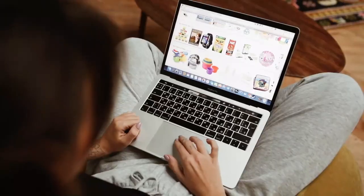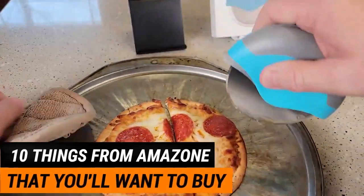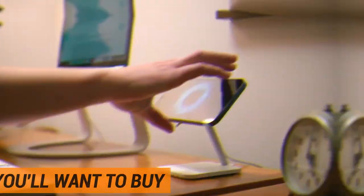Do you like to have cool things? Keep watching to find out about 10 things from Amazon that are smart, useful and just plain awesome.